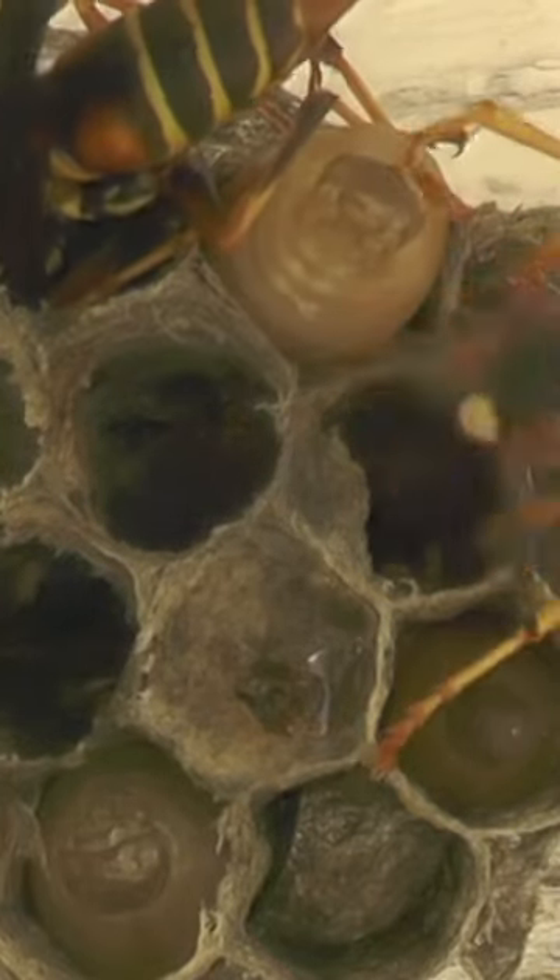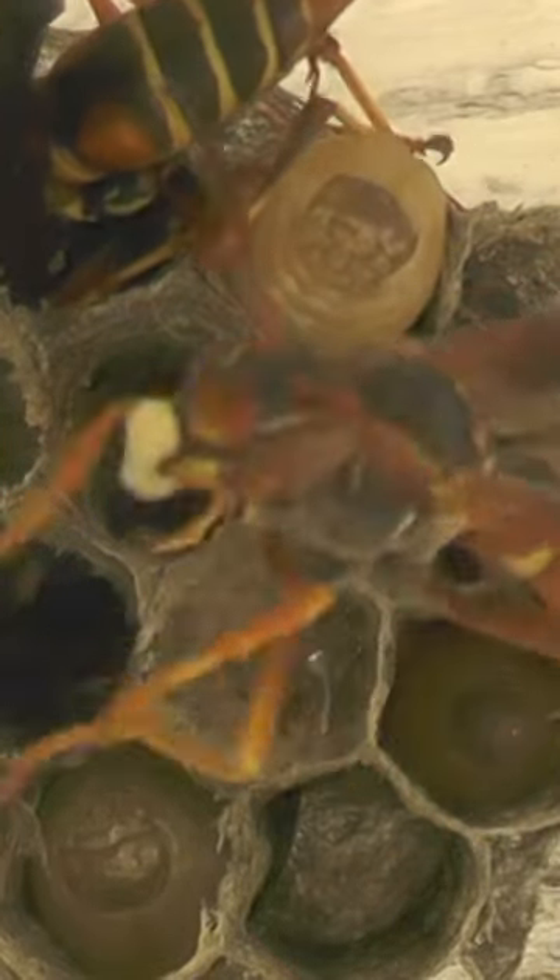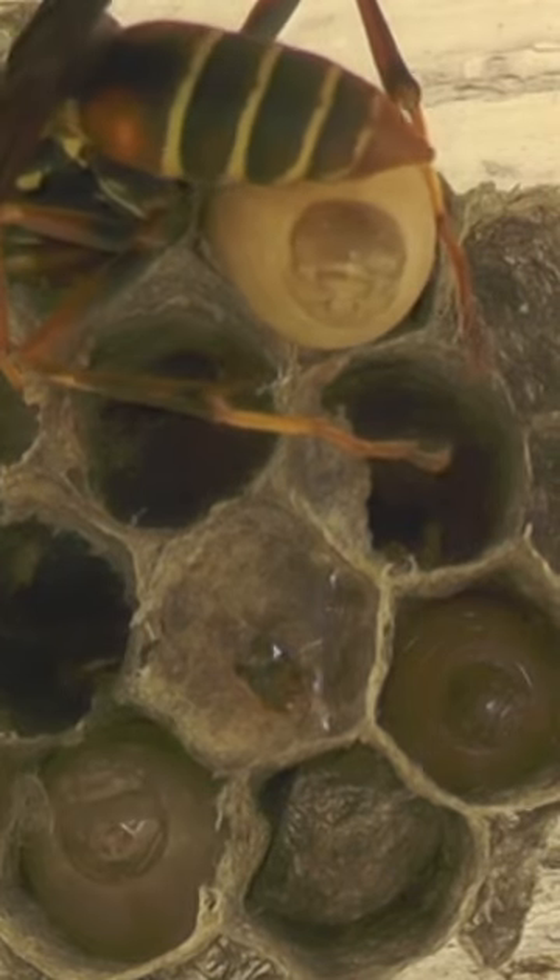The queen or the foundress and one of her workers are trying desperately to get rid of these maggots. As they catch them, they fly them away from the nest, but there are so many maggots underneath the larva that they actually push the larva right out of the nest.